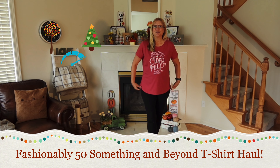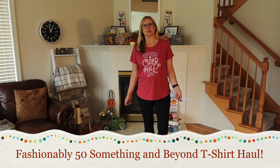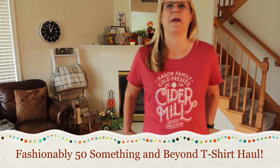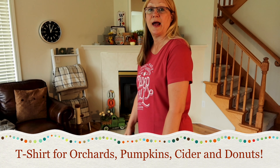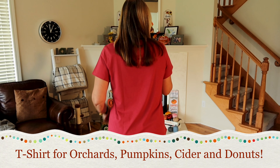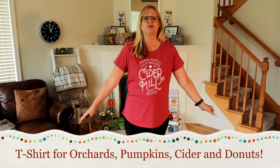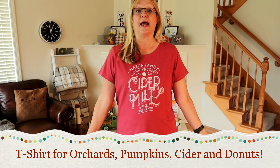Let's get started with the shirt I'm wearing. This shirt is by Sonoma Goods for Life — it's from Kohl's. It was originally $13, which I think is pretty good. I wanted to share this shirt with you. This is a size large, and it is 60% cotton and 40% polyester. I got this shirt for about $8.99 because it was on sale and I had a coupon.